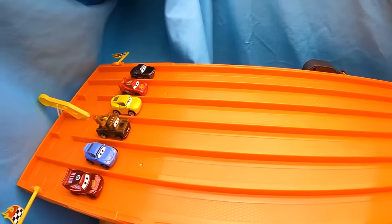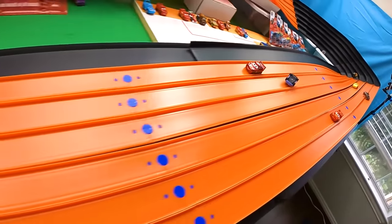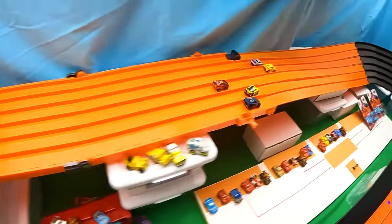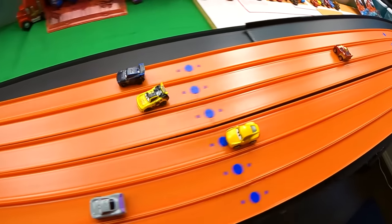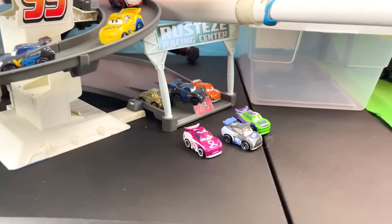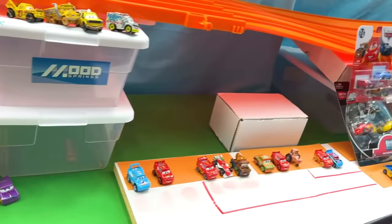Welcome, everyone, to the very exciting second part of the Hot Wheels Super 6 Lane Track Mini Racers Competition. In today's races, we will see some awesome battles that will feature some crashes, passes, and smashes. So get ready to watch our competitors battle it out and race towards the finish line to become the winner. Ladies and gentlemen, boys and girls, racing fans alike, I present you to the second exciting episode of the Mini Racers Hot Wheels Super 6 Track Competition.